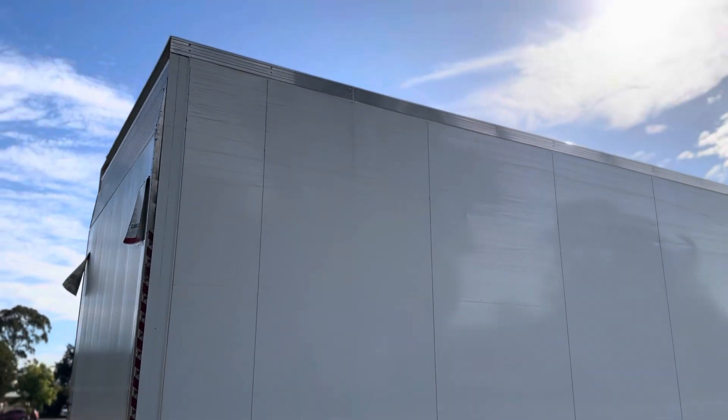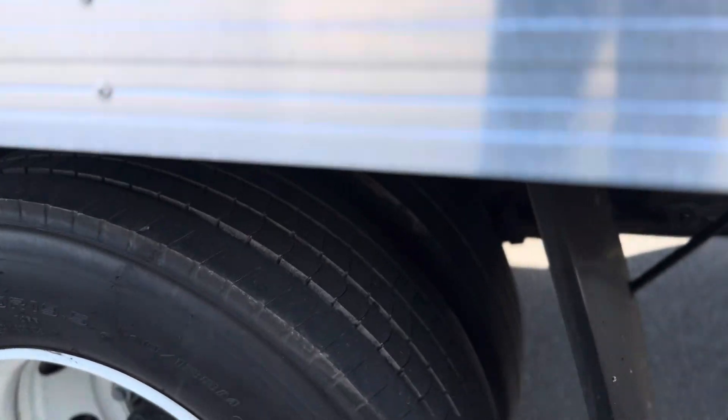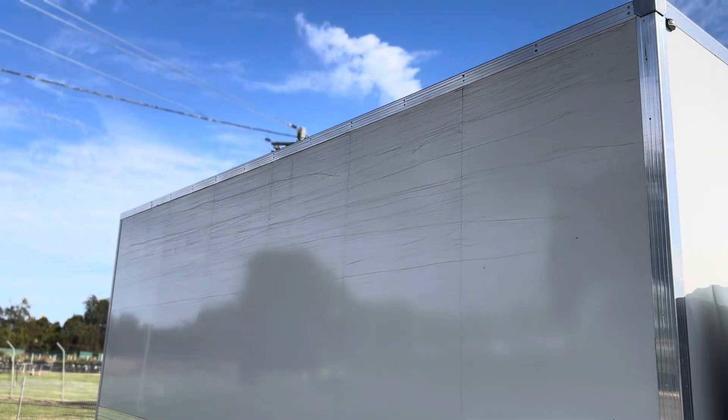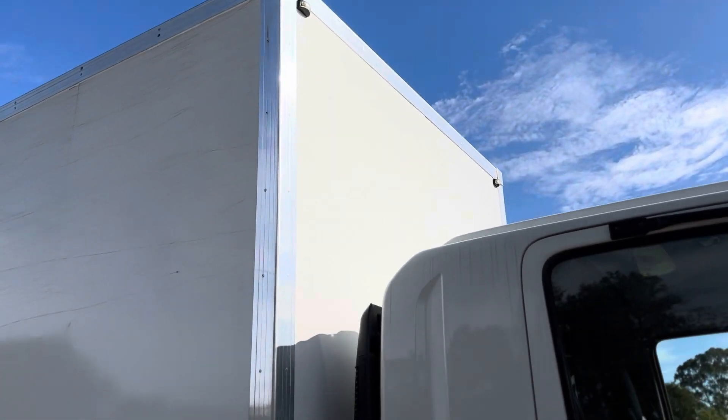A few little scratches there on the body, which as I said you'd sort of expect that. Jump up inside the truck and we'll have a bit of a look. You can see a couple of those scratches up there on that body — no damage to the top of the body anywhere.